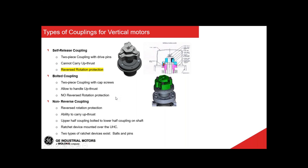The bolted coupling is similar to the self-release, but instead of drive pins it uses cap screws. It has the capability of carrying uptrust — which the self-release does not — but it has no reverse rotation protection since it is just connected with the rotor shaft. A representation of this is shown on screen displaying the main components of the assembly.